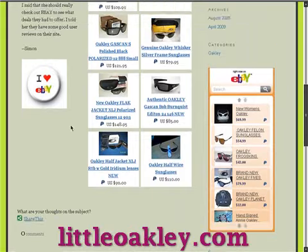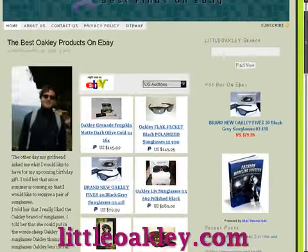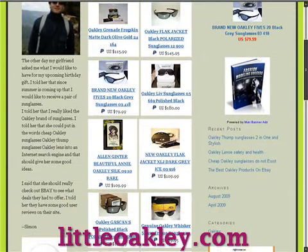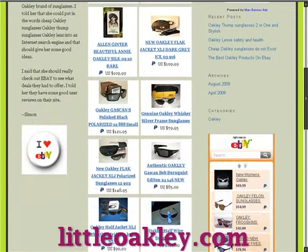Bookmark this site and come back to see our daily hot pics. A good pair of Oakleys will make all the difference to lots of areas of your life — visiting the beach, outdoor sports, socializing. Choosing the right kind will ensure your eyes are properly protected and you look good into the bargain.